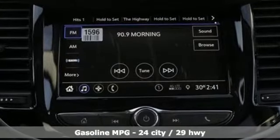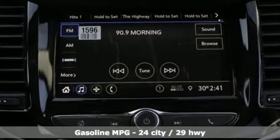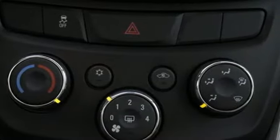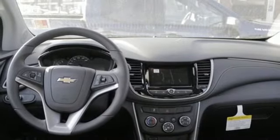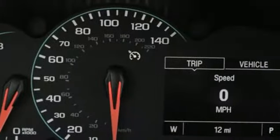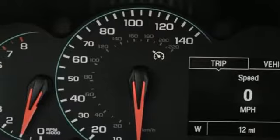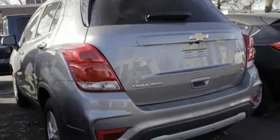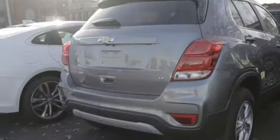Intercooled turbo inline four-cylinder engine, air conditioning, streaming audio, manual tilting steering column, power heated mirrors, external memory control, aluminum wheels, doors and push-button start proximity key, and automatic transmission. Performance, value, durability — Chevy.